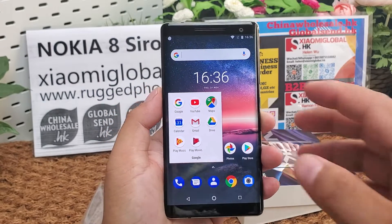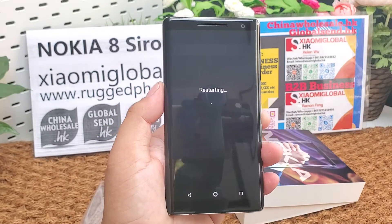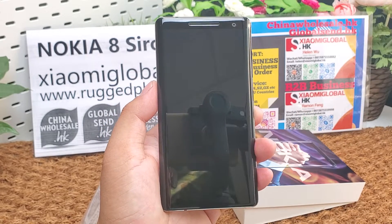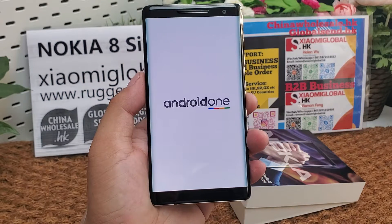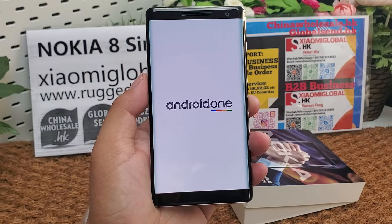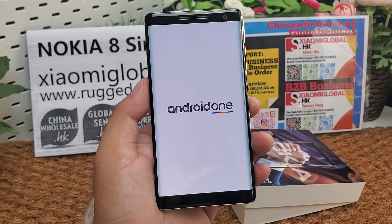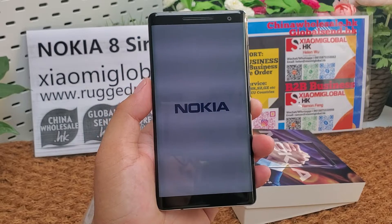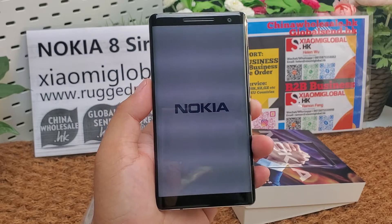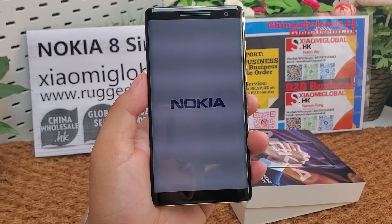Its operating system is Android 8.1 Oreo. Its CPU is Qualcomm Snapdragon 835, octa-core 2.5 GHz, 6 GB RAM, 128 GB ROM. It has 3 cameras.